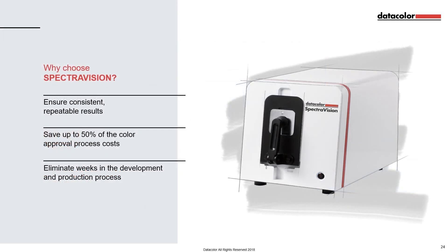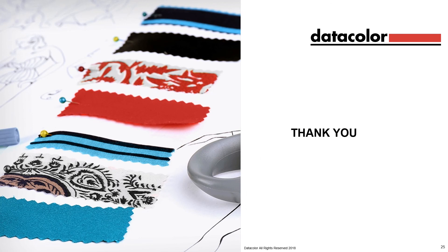To recap: choosing SpectraVision allows you to have consistent repeatable results, it helps you save up to 50% of the colour approval process costs, and it helps you to eliminate weeks in the development and production process. Thank you for watching this presentation from Datacolor.